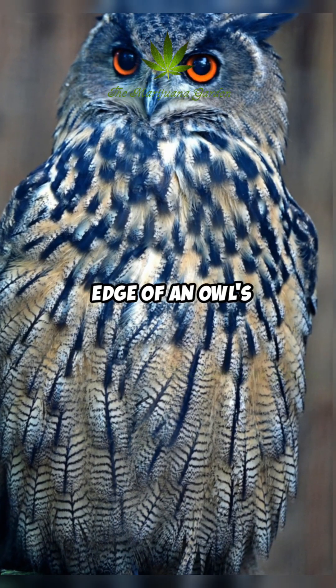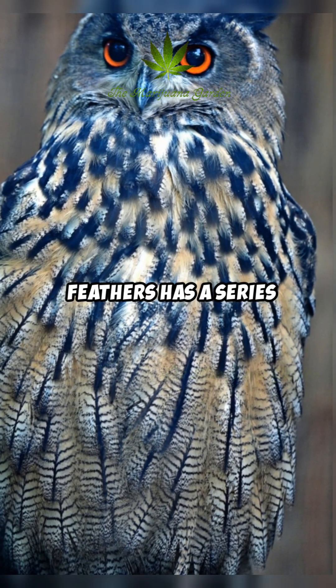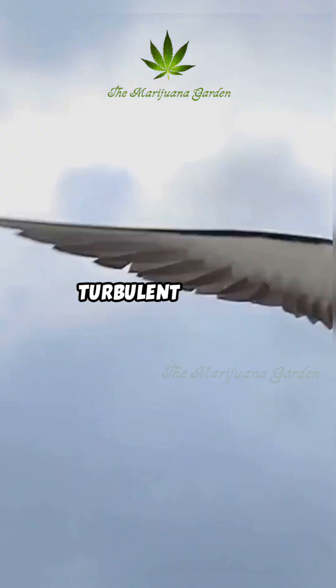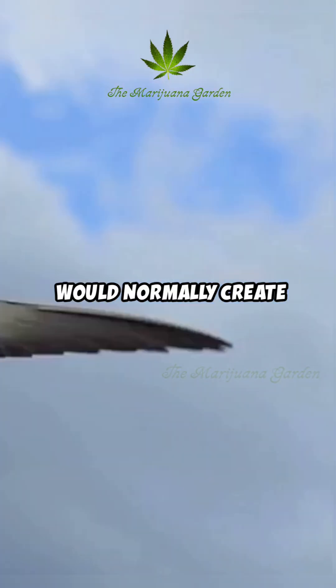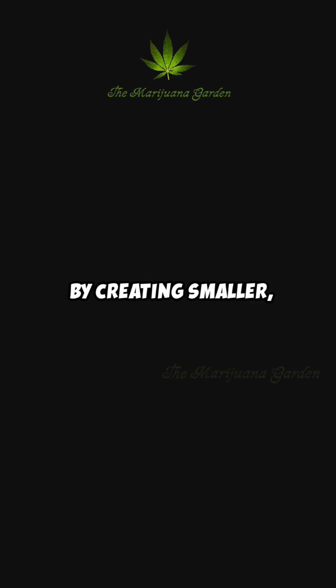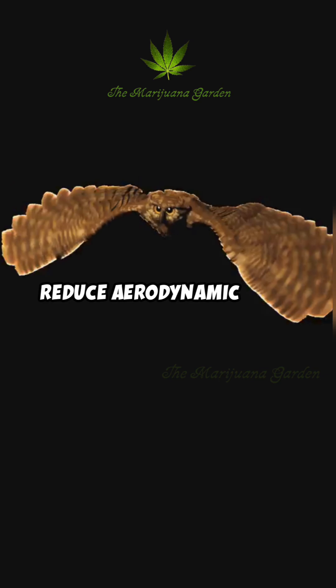The front, or leading edge, of an owl's primary flight feathers has a series of stiff, comb-like serrations. These break up the turbulent air that would normally create a whooshing sound as it flows over the wing. By creating smaller, more stable air currents, they significantly reduce aerodynamic noise.